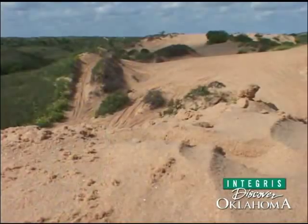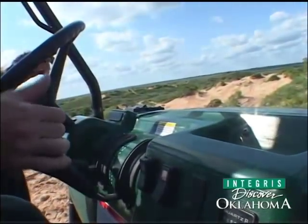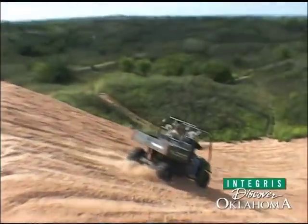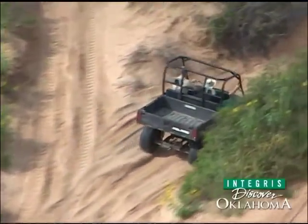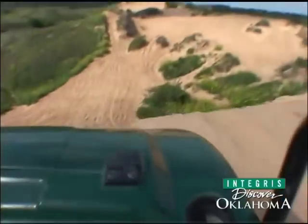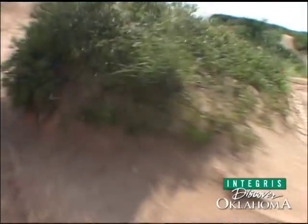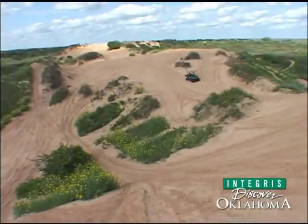But these dunes are for more than just looking. These dunes are an off-roader's playground. Park manager Brian Elwood took us on a cruise through the sand.